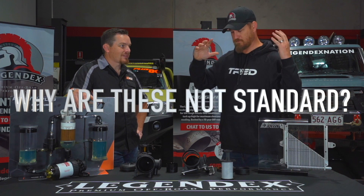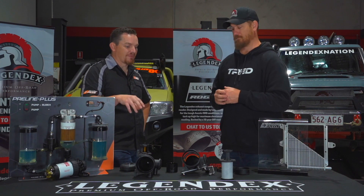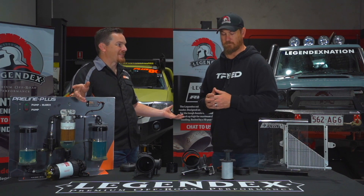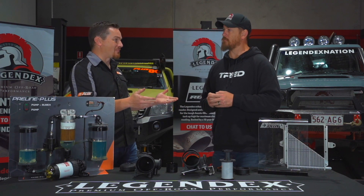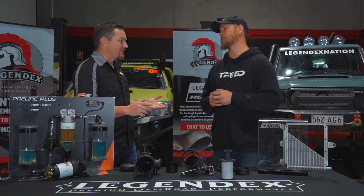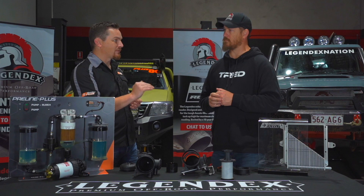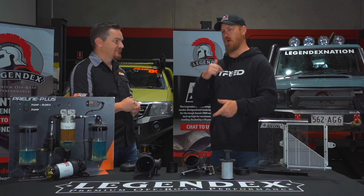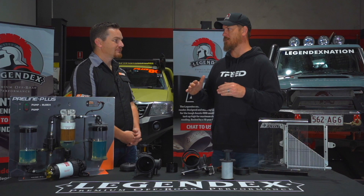Why don't they come standard? Short answer is cost. Even if a manufacturer was to put this on every car, it costs a dollar per car at the factory, but by the time it gets to the consumer it could be a thousand dollar piece on their car added to the price tag. Second reason is they don't have to — they've used other techniques in the design of the vehicle to limit emissions to the required level, and they don't need to fit it.